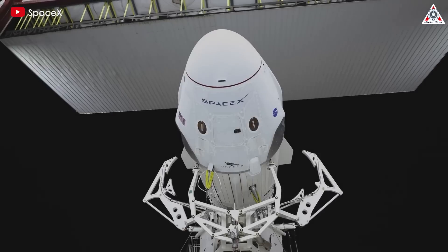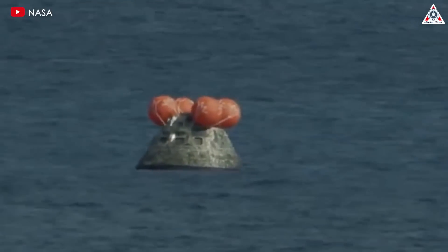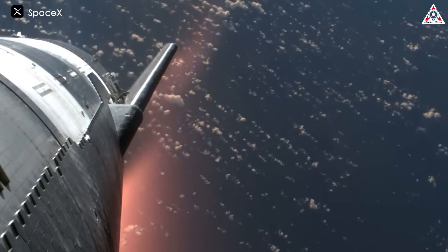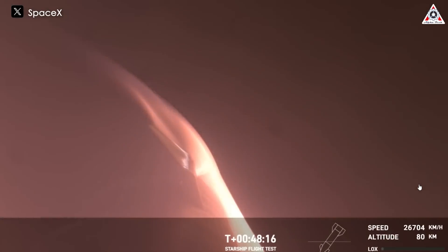For example, during SpaceX's first Crew Dragon launch in 2020, engineers were surprised to find unusual damage on the heat shield. Similarly, NASA's Orion spacecraft experiences issues with cavitation, which is the formation of small bubbles that can cause damage. And during SpaceX's third Starship test flight in March, the intense heat during reentry destroyed the Starship as it descended through the upper atmosphere above the Indian Ocean.